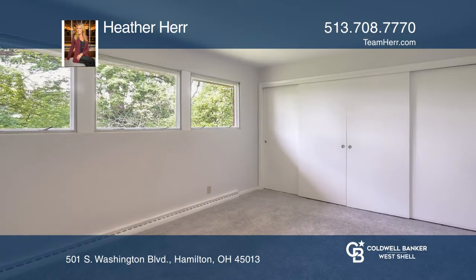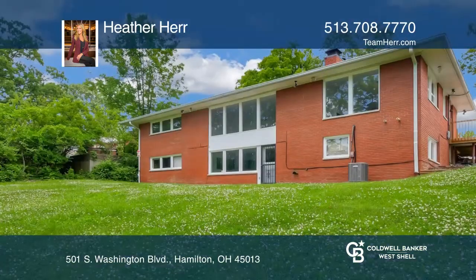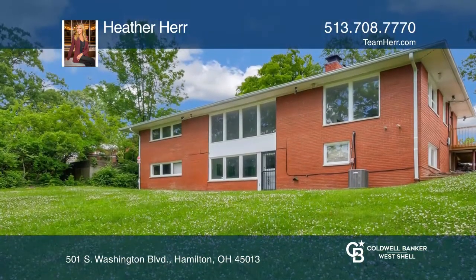The finished lower level includes a walkout, bar, and bonus game room. It features plenty of storage and a private wooded backyard.